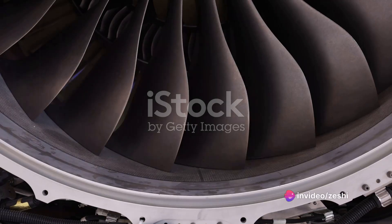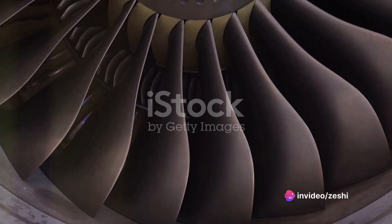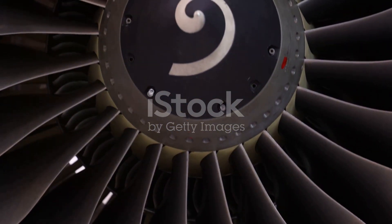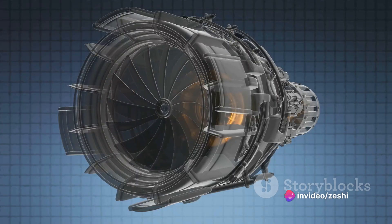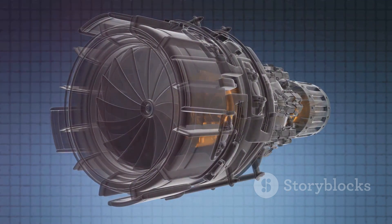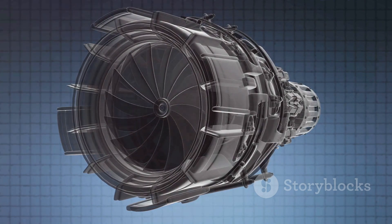As air enters the engine, it's first compressed by a series of fan blades. This compression makes the air denser, increasing its potential energy. This compressed air is then funneled into a combustion chamber. The combustion chamber is where the magic happens. Here, fuel is injected into the compressed air and ignited. This combustion process releases a ton of energy, causing the air to expand rapidly.